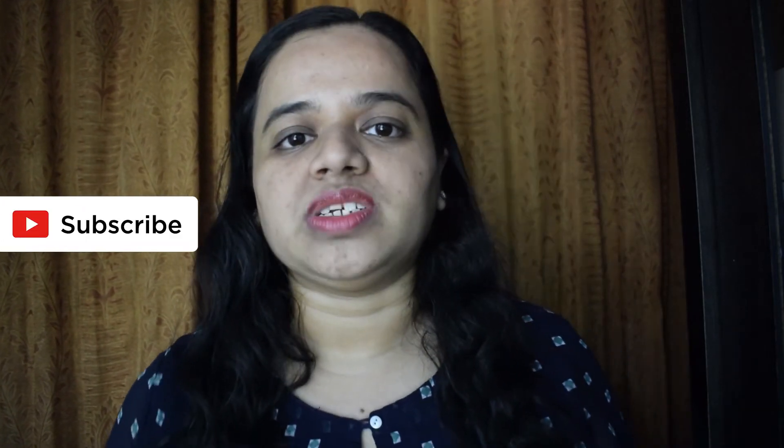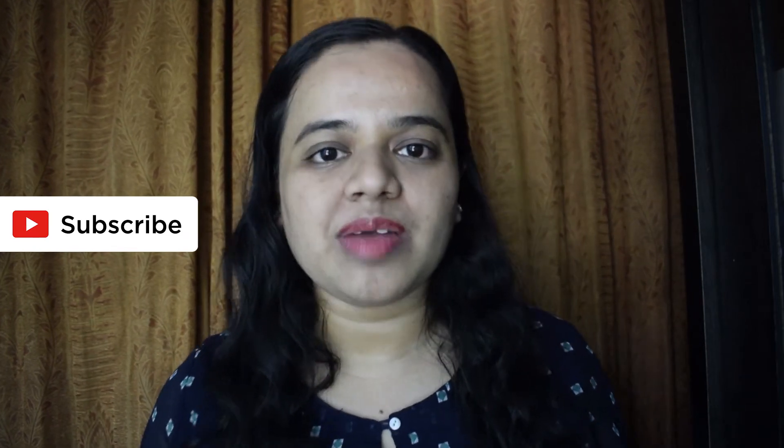Hey guys, I am Sonika. Welcome to my channel which is all about photography, travel, vlogging, and cameras. I put out new photography tutorials every Wednesday for you guys. So, if you want tips and tricks from me every Wednesday, please consider subscribing.